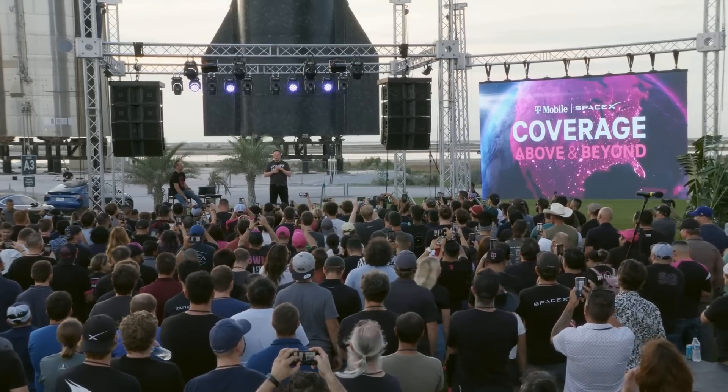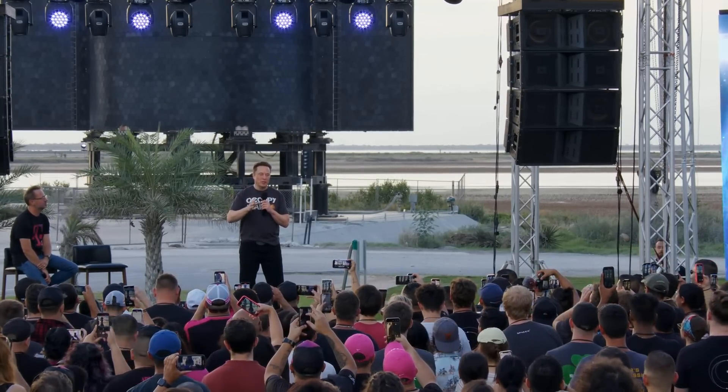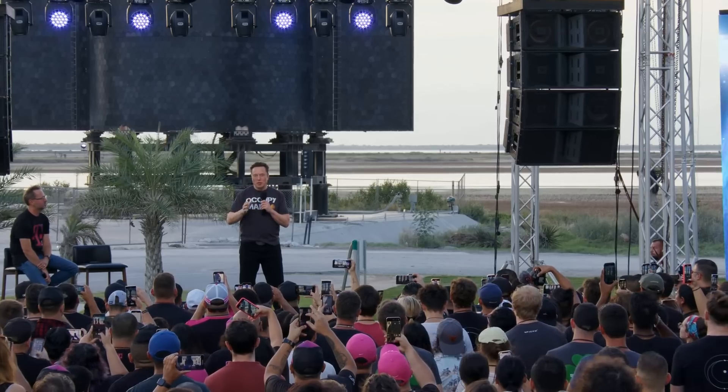Cell phones could in theory talk with satellites — the satellite just needs a big enough antenna and no modifications are needed to smartphones. Historically we've had satellite phones like Iridium and Global Star, which both provide cell phone service. Iridium replaced their entire satellite network using SpaceX — they were one of the first big customers, ordering about 10 launches. If you put big enough satellites up there with enough transmission power, there's no reason why you can't do that with regular cell phones.